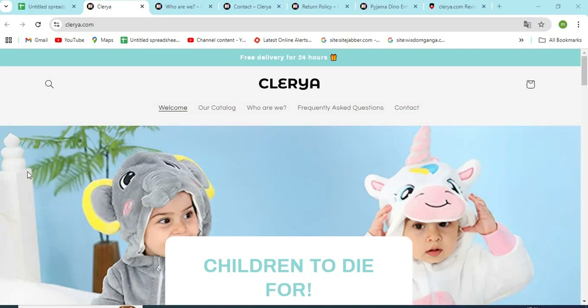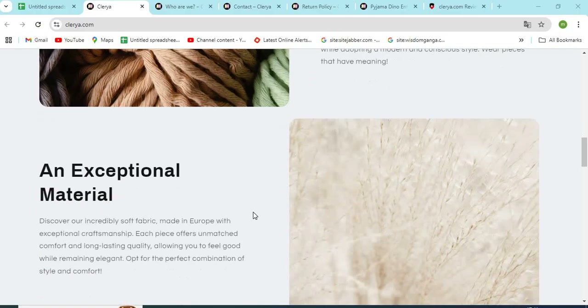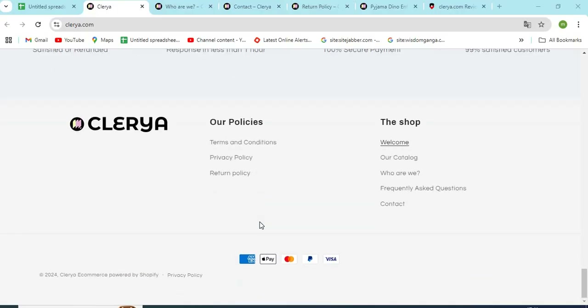Hello, friends. Welcome to our channel MN Entertainment. In this video, we are discussing Claria.com. It is a good or a safe website for online shopping. Claria.com is an online shopping store that sells different types of products online.